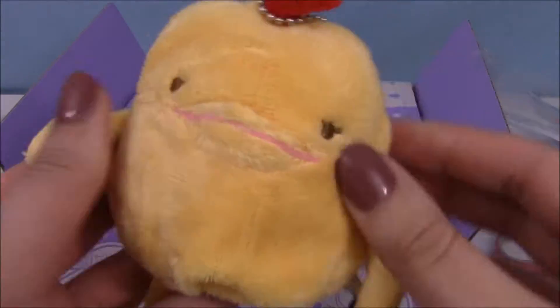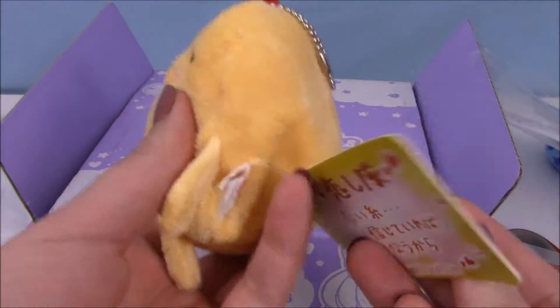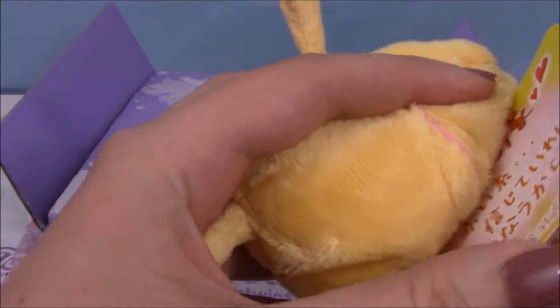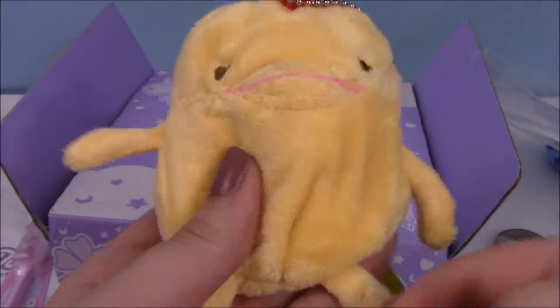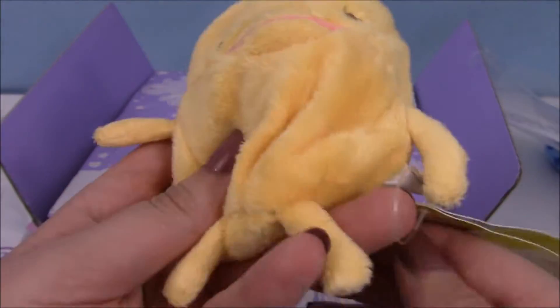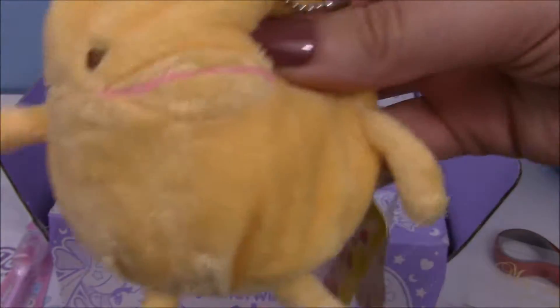Yes! It's so cute! Like, what are you? Okay, it is just a little chicken. It's pretty cute. I think it could be cuter, but I like it.